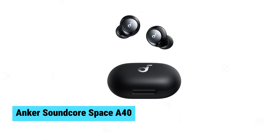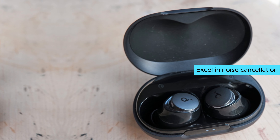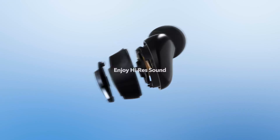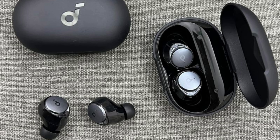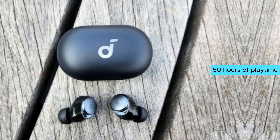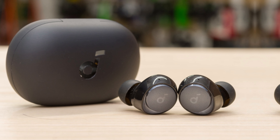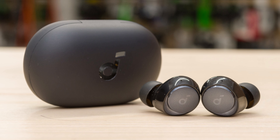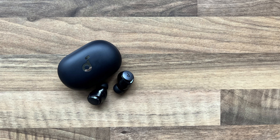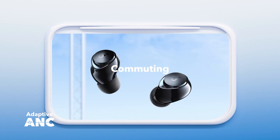Anker Soundcore Space A40. The Anker Soundcore Space A40 earbuds excel in noise cancellation, reducing external noise by up to 98%. They intelligently adapt to your surroundings, ensuring tailored noise cancelling whether indoors, outdoors, commuting, or flying. With a remarkable 50 hours of playtime, these earbuds let you enjoy up to 1,000 songs or 25 movies. Fast charging offers 4 hours of listening from just a 10-minute charge. The sound quality impresses with strong bass, clear mids, and bright treble, thanks to double-layer diaphragm drivers. Comfortable and lightweight, the Space A40 fits securely for extended listening.